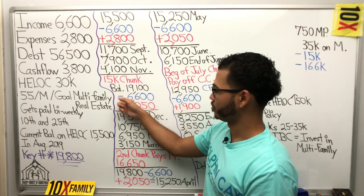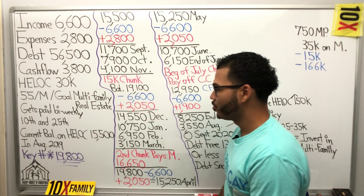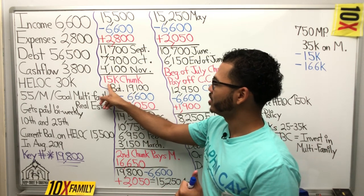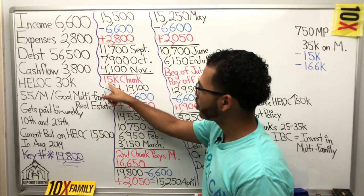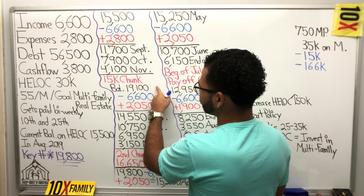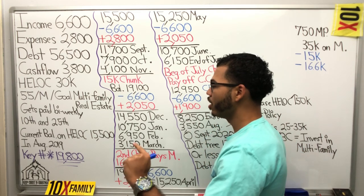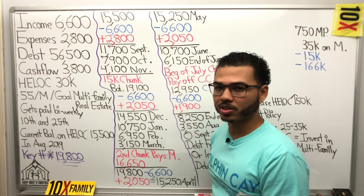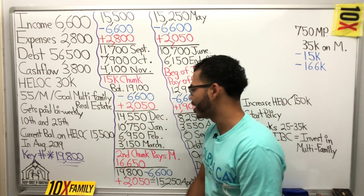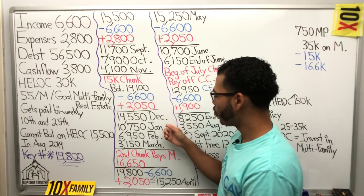Now I'm going to dump all income into the line of credit. $6,600 goes in, $2,050 comes out. In the month of December, because part of that $15K chunk covers the mortgage payment, I won't have a mortgage payment that month — so my cash flow temporarily goes up $750. Dumping all income in and taking expenses out, the balance at end of December is $14,550. We went from $19,100 all the way down to $14,550 — not bad.